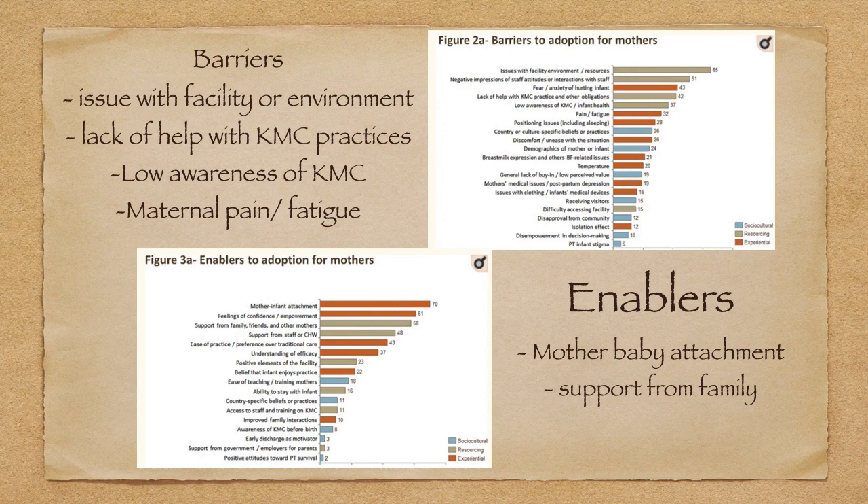In our setups there are barriers and enablers for KMC. Barriers to kangaroo mother care include: issues with facility or environment — about 65% of people face this barrier. Second is lack of help with KMC practices — surrounding people do not support KMC. Third is low awareness of KMC — people are not aware of its importance and how basic things can be managed with KMC. Fourth is maternal pain — if the mother is under some health issues, that is also a barrier.